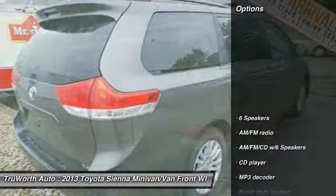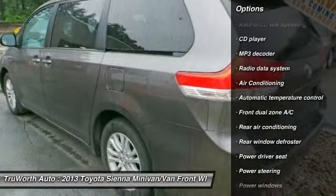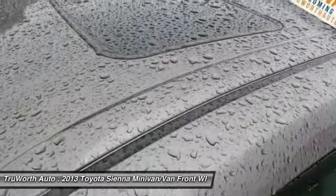Here are some of this vehicle's great options: heated seats, power passenger seat, traction control, leather-wrapped steering wheel, dual airbags, backup camera, Bluetooth, alloy wheels, air conditioning, front power steering.